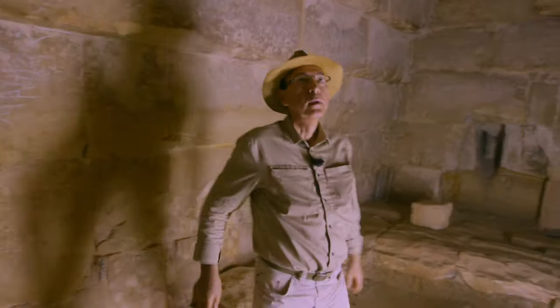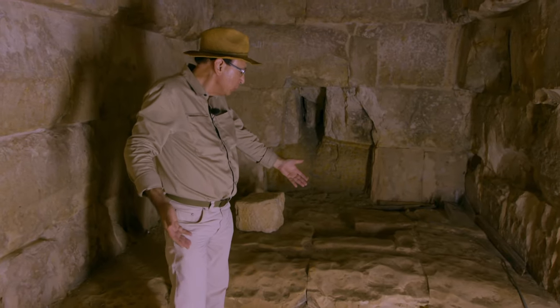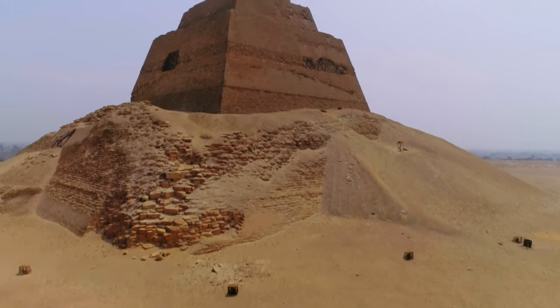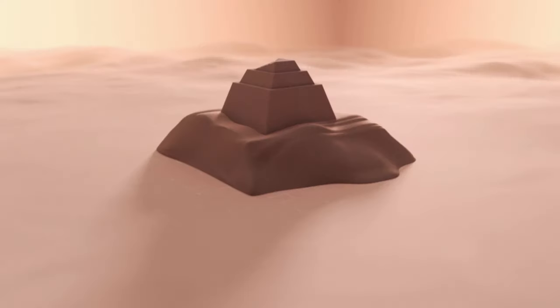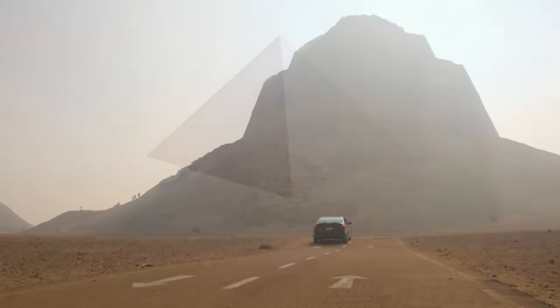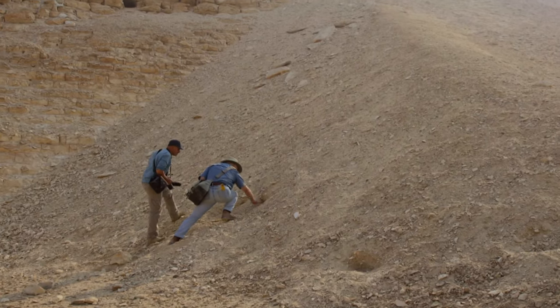If there had been a sarcophagus, it would have been here. How come the king, during all the years of his reign, didn't find the time to level the floor in order to make space for a sarcophagus? Why is Maedam in its current state and what did it look like 5,000 years ago? In order to answer these questions, archaeologists will have to start a true investigation.